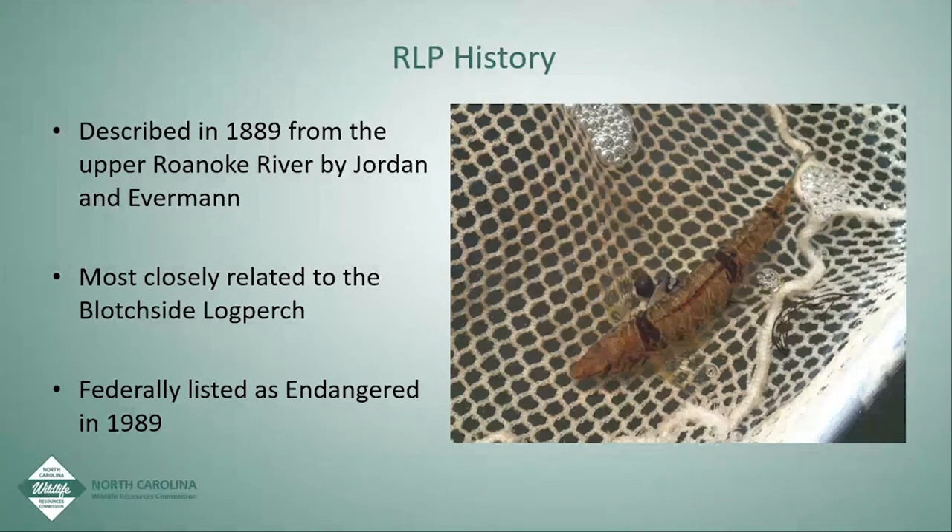The Roanoke log perch was first discovered in 1889 by David Starr Jordan and Barton Warren Everman. David Starr Jordan was a renowned ichthyologist, and they found the Roanoke log perch in the Roanoke River upstream of Roanoke, Virginia. He thought this one was a superb darter and coined the scientific name Percina rex — the king of the darters. On the Atlantic slope, there are only two species: the Chesapeake log perch and the Roanoke log perch, believed to have come from the Blockshire log perch in the upper Tennessee River Basin.